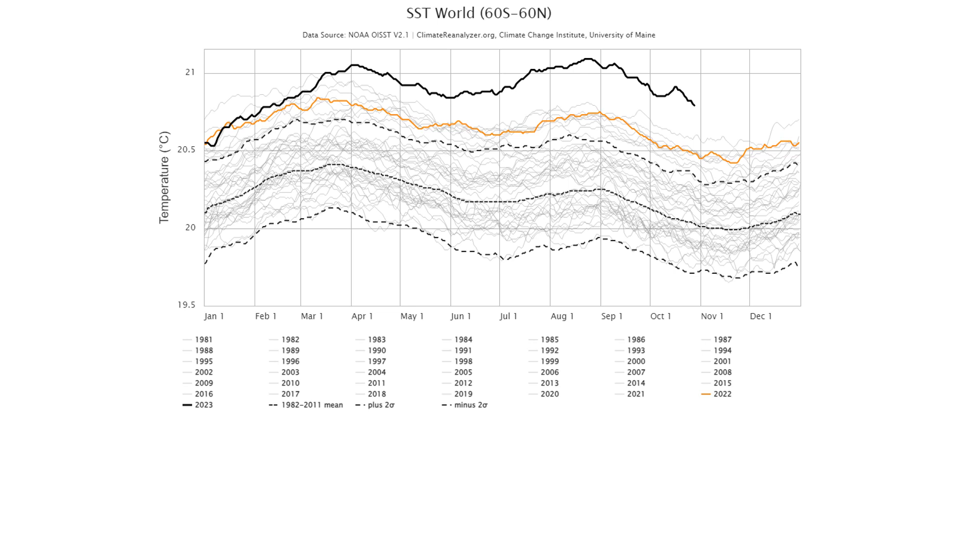This is readily apparent in this chart, also from the University of Maine Climate Reanalyzer, that shows a substantial increase in sea surface temperatures in the past decade. Not only has the surface of the world's oceans warmed because of climate change, but also the upper reaches of the world's oceans have taken up a substantial fraction of the excess heat from climate change.